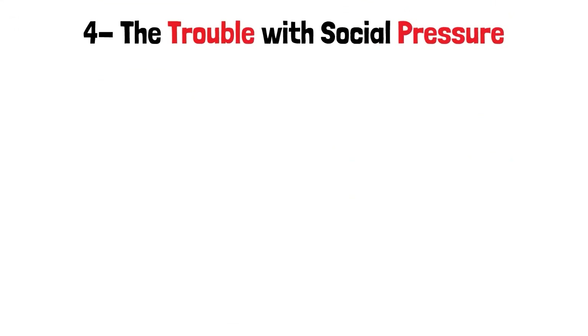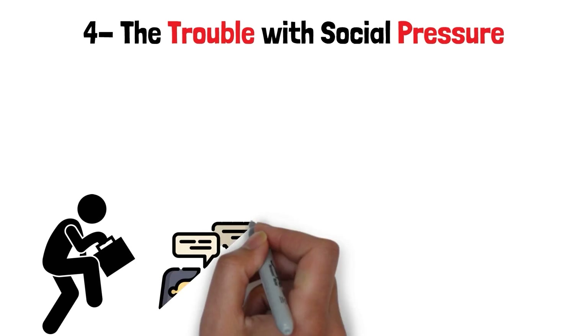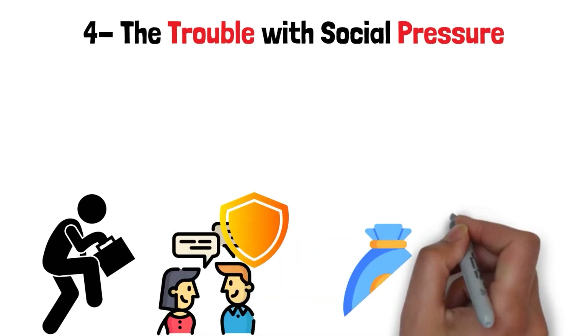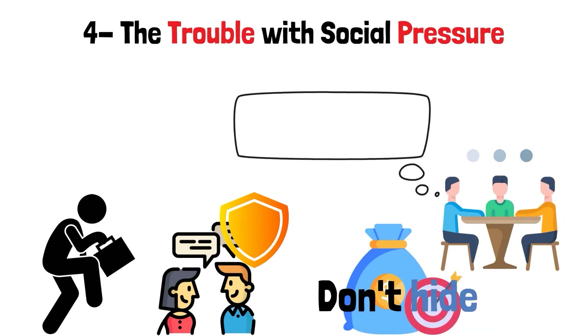Step 4: The Trouble with Social Pressure. Social pressure is like having a sneaky salesman in your group of friends. But don't worry, because dialogue is your shield. Don't hide your financial goals like buried wealth — instead, bring them to the surface and tell your friends about them.